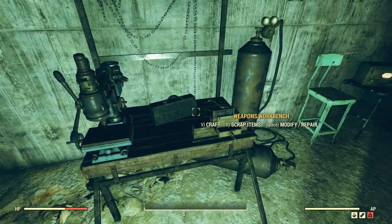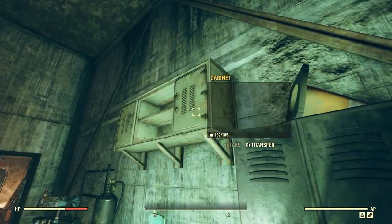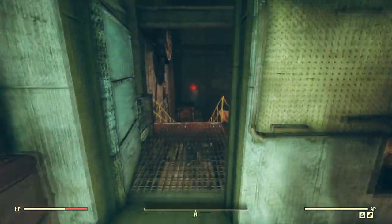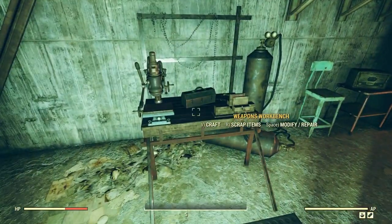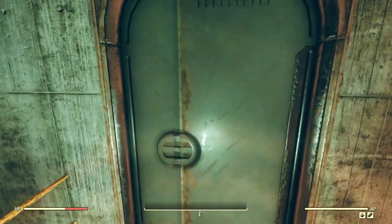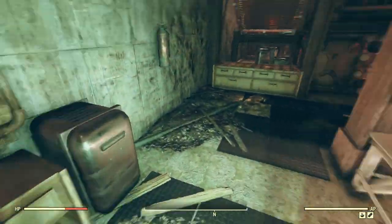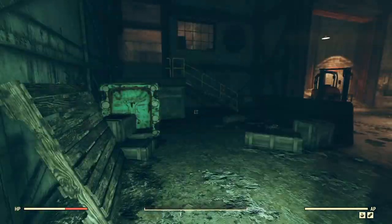The weapons workbench — let's scrap a bunch of crap. Scrapping the crap. Nothing in that toolbox. That's interesting — I feel like I'm getting lost. Can't go through that door. Loading dock. Some power armor stations here. I'm just taking a quick look around before we leave this place.